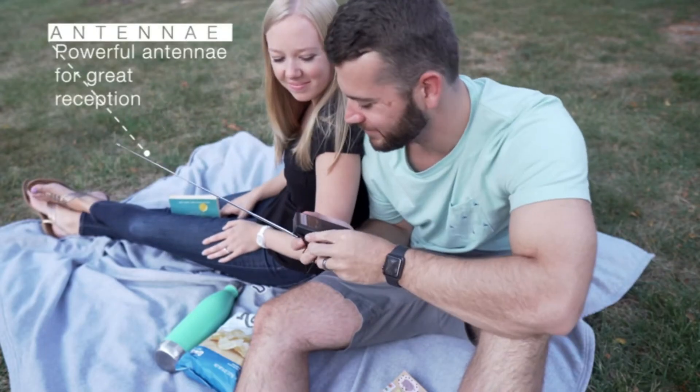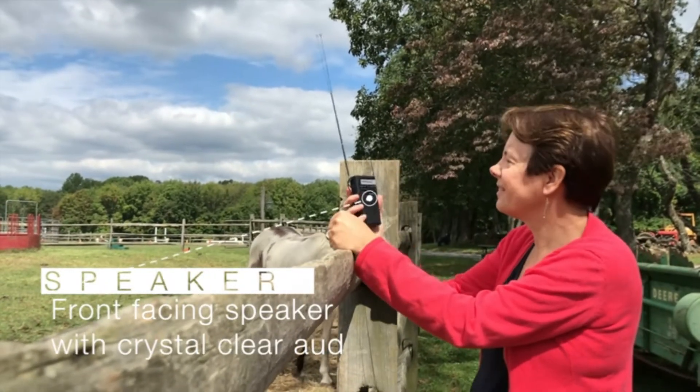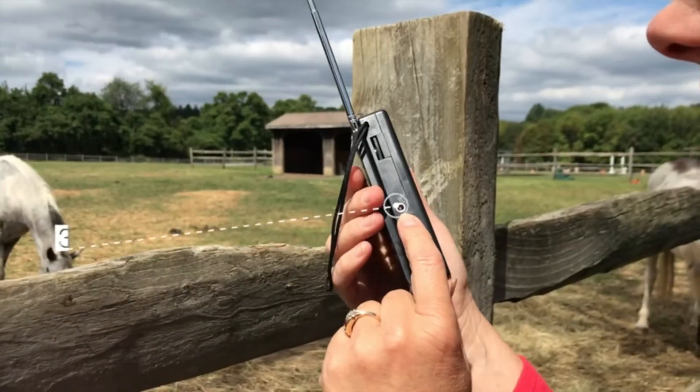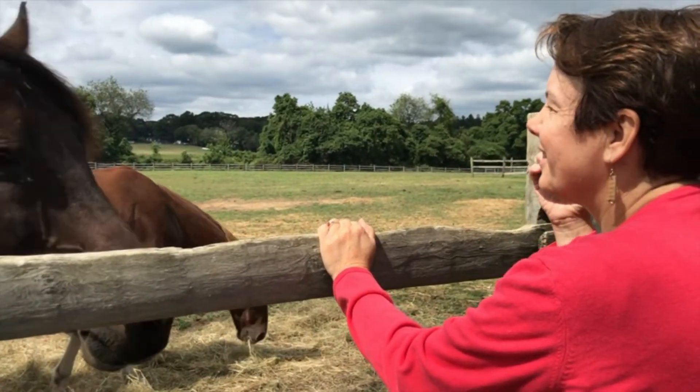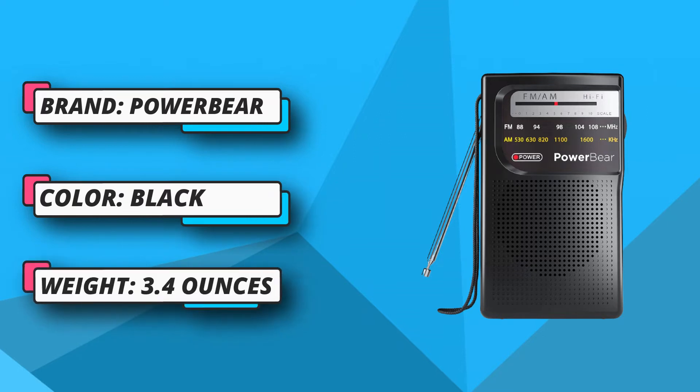Besides helping tune this basic radio, you can switch between FM and AM mode, accessing all kinds of stations regardless of where you are in the country. Its long-range antenna complements the mode shuffle. The telescopic antenna catches even the faintest of signals from wherever you happen to be camping.